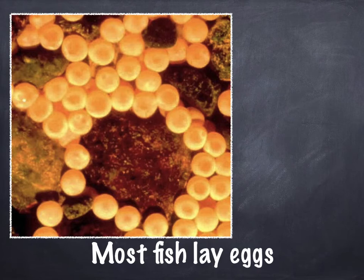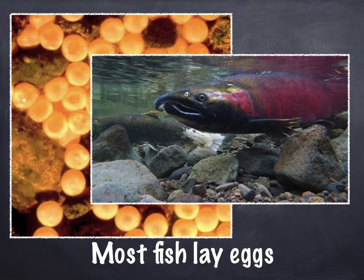Most fish lay eggs. These eggs are pretty interesting — it looks like they're underwater. Does anybody know what kind of fish this is? Some people think this fish is really tasty and some people even eat the eggs too. This is a salmon. They live in the river.